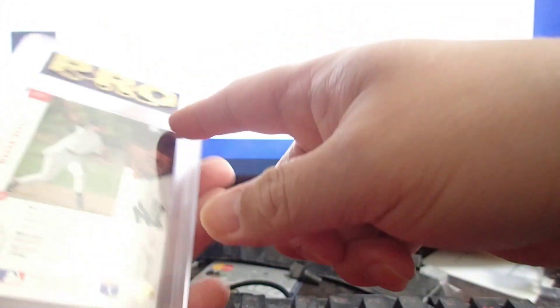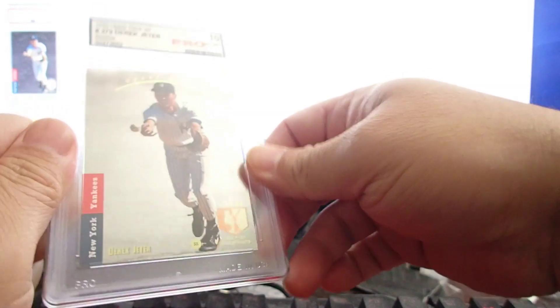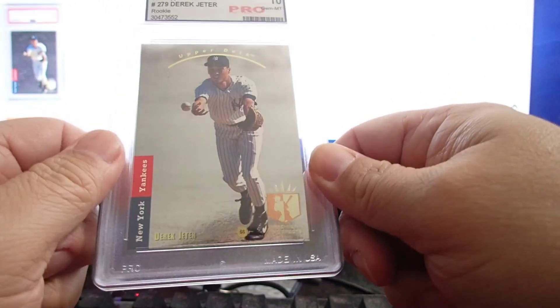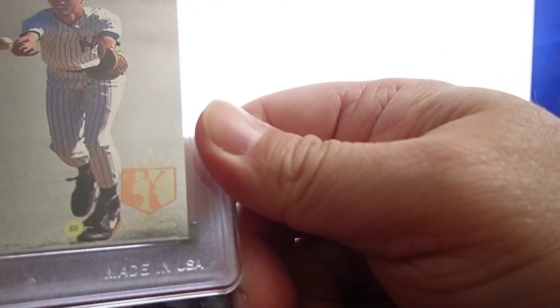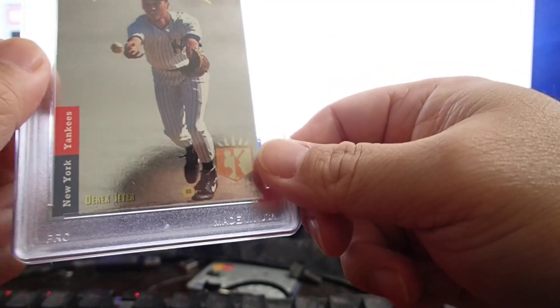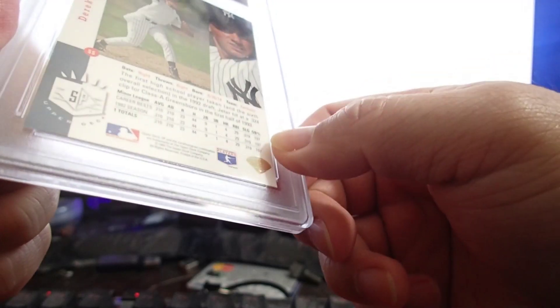I don't know what the grader was — it's what they call Pro 10 — but I'm sure it's not a 10 from PSA. I got the card today and the edges look really good. I hope I can get like PSA 8 or 8.5 — I'll be happy. I'm gonna take another video after PSA.